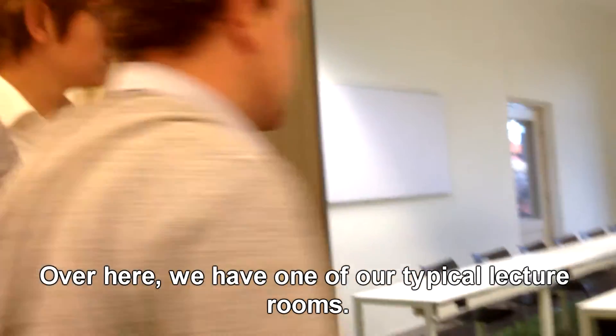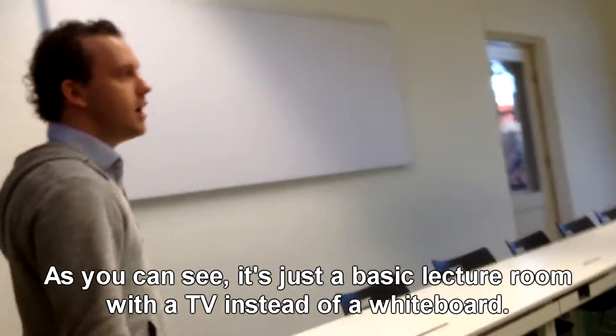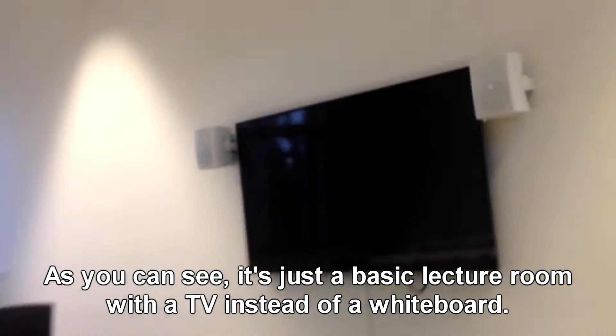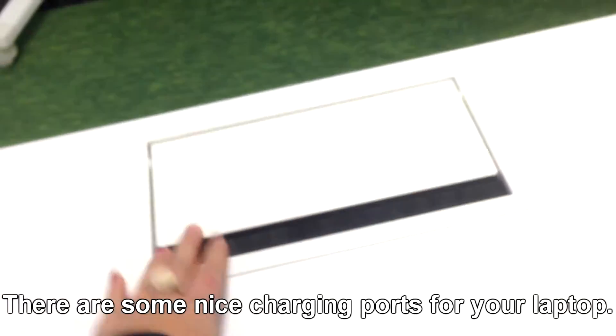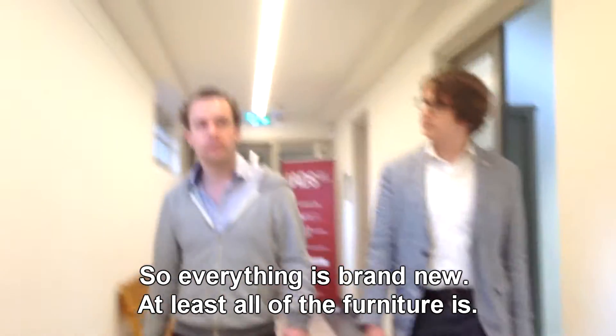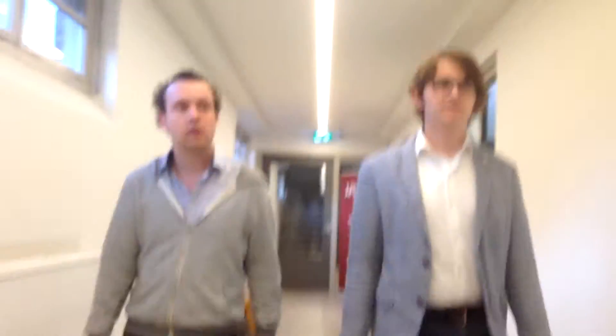Over here we have one of our typical lecture rooms. As you can see it's just a basic lecture room with a TV, a big screen, and some nice charging ports for your laptop. Everything is brand new — at least all the furniture in this room.